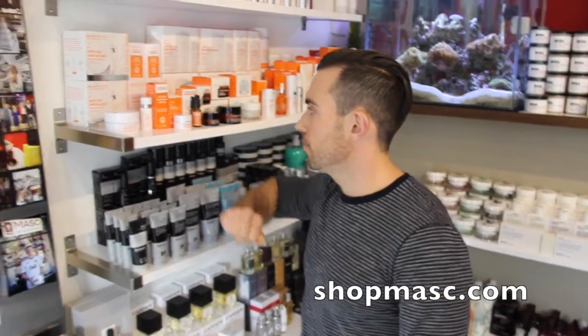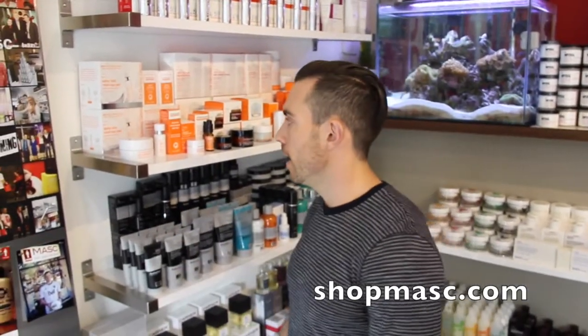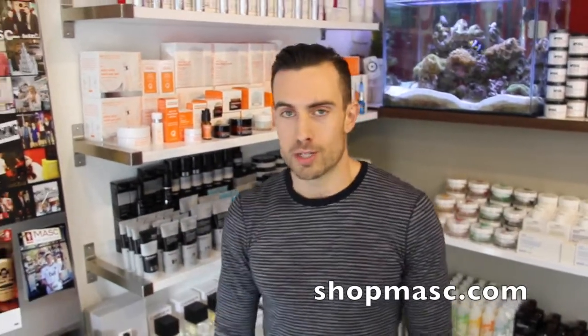Check it out at shopmask.com. If you're looking to turbo charge your skincare routine, this is a great way to do it — the Alpha Beta Medi Spa Peel from Dr. Dennis Gross. Thanks for listening.